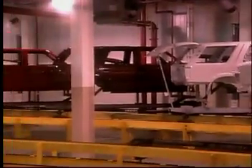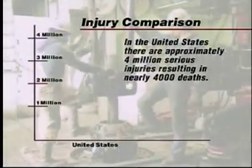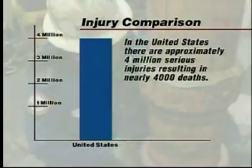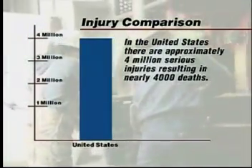Statistics support the contention that trapped key interlock systems create a safer industrial environment. In the United States, where the technology is relatively new, there are approximately 4 million serious industrial injuries every year, resulting in nearly 4,000 deaths.